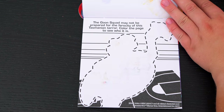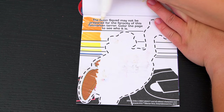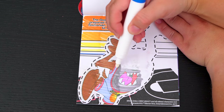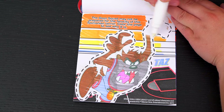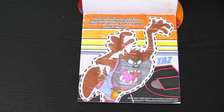The Goon Squad may not be prepared for the ferocity of this Tasmanian terror! Color the page to see who it is! It's Taz!